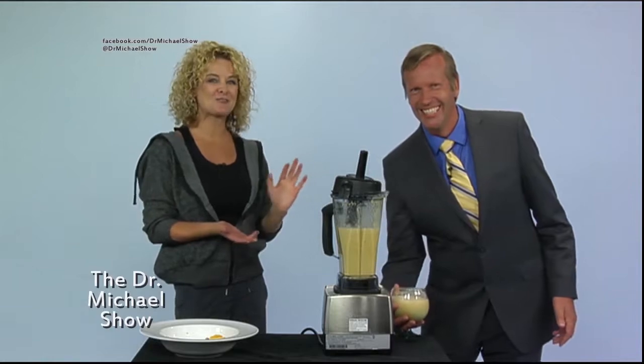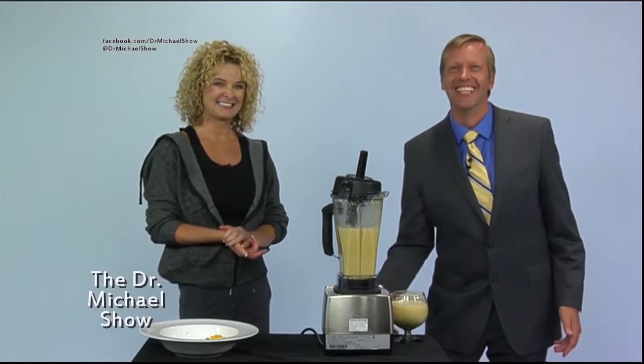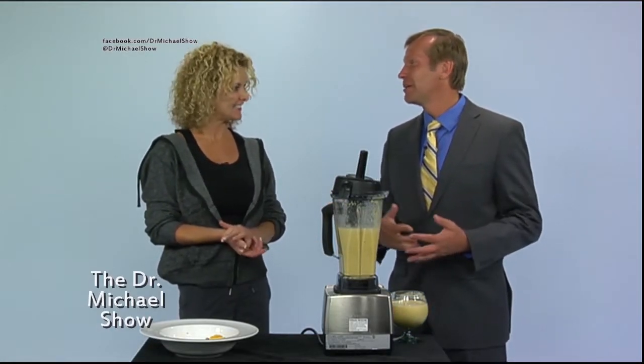I almost feel like I should have an umbrella on this. Next show we'll bring those. Thank you very much for that vitamin C kick.